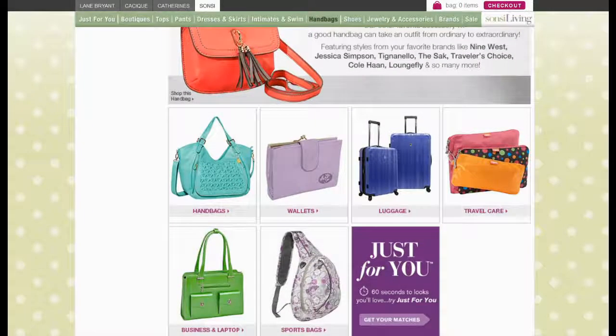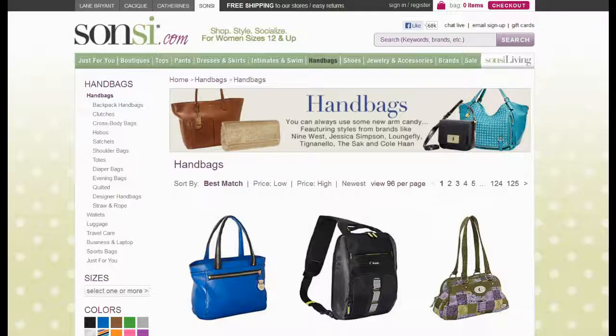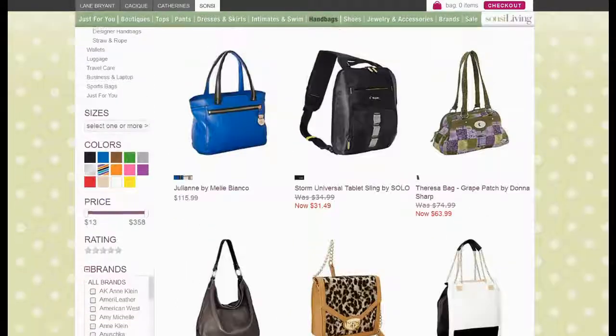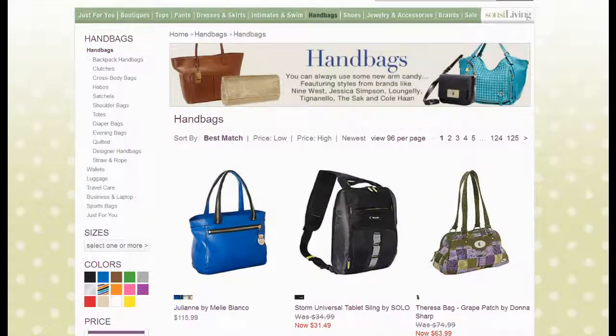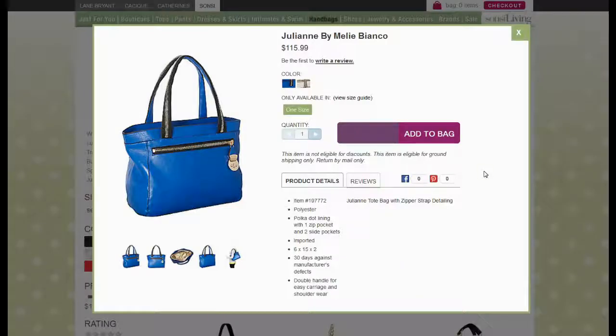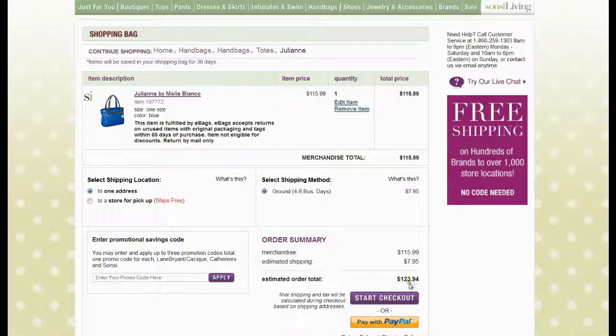Let us show you how to save money while shopping on Sonsi. Select the product you are looking for, add to shopping cart, and check the net cost of your order.